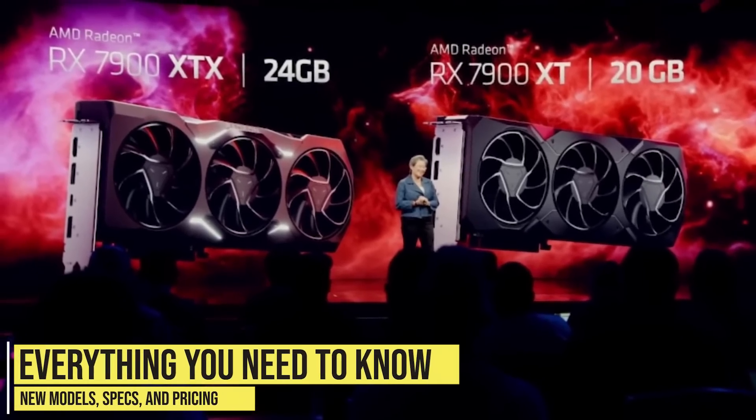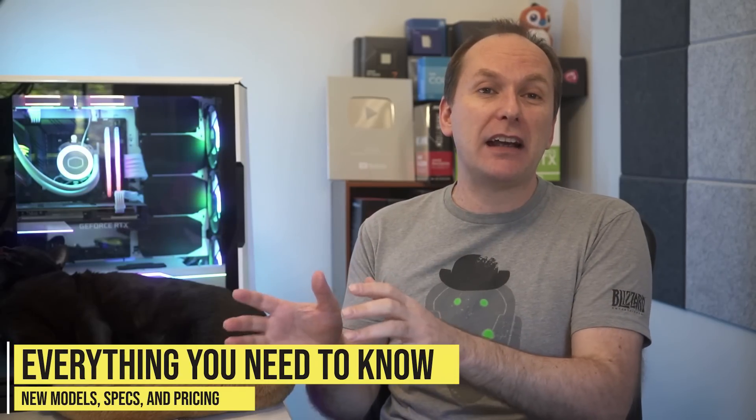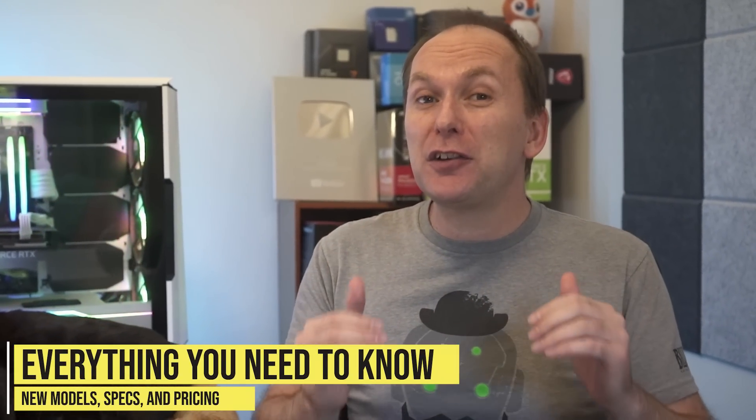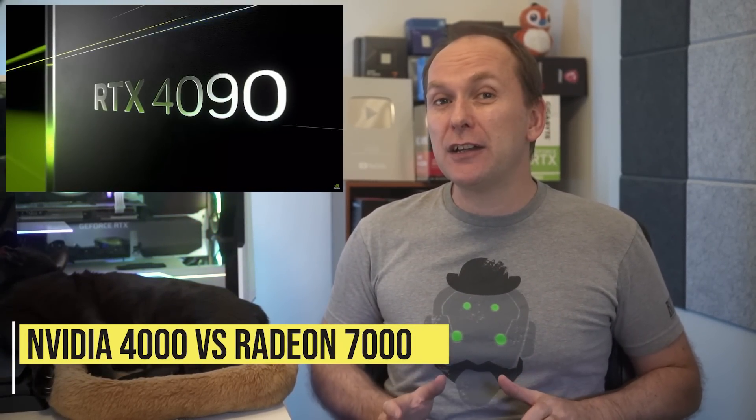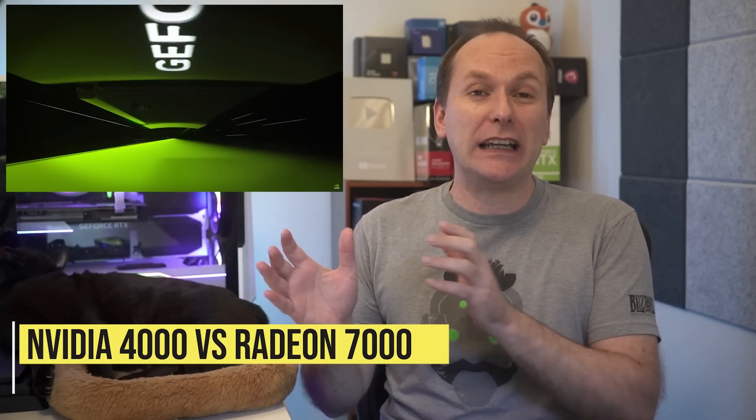Hi, welcome back to PC Builder, I'm Jason. We'll go through the full announcement including all the models, the specs, availability, and especially pricing, and we'll give you our thoughts on how these new Radeon entries stack up to Nvidia's RTX 4090 and 4080.